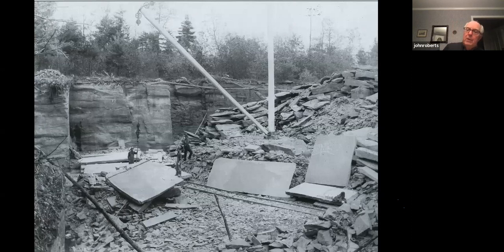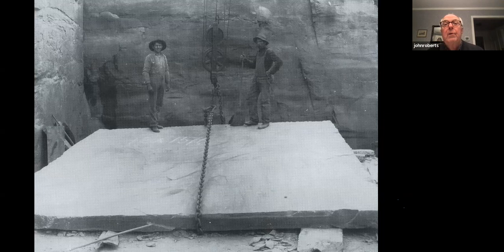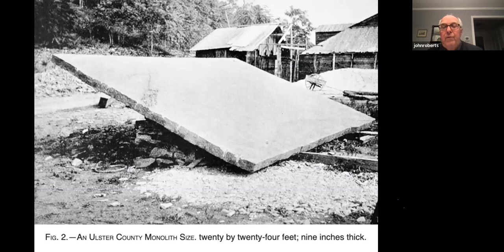This is another photo in the Ashokan Reservoir area showing a big stone extraction, with a derrick visible, labeled 1900. Another photo shows two workers with a very large stone being lifted by a derrick. Here again is what was said to be one of the largest stones taken to the Rondout — from a Sawkill quarry, labeled 20 by 24 feet and nine inches thick.